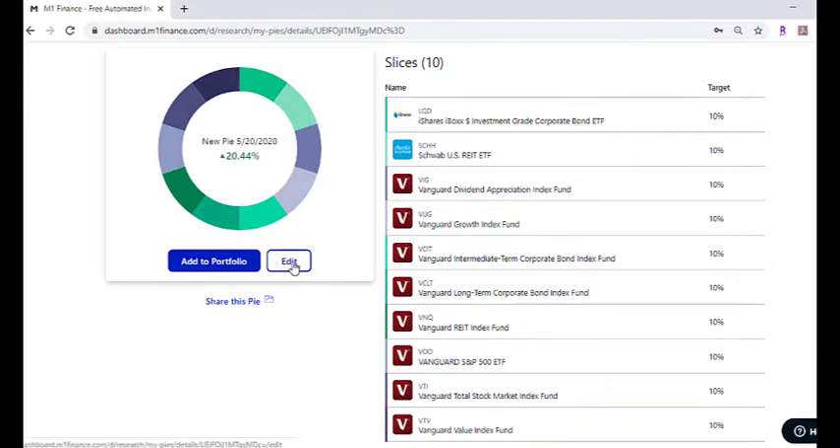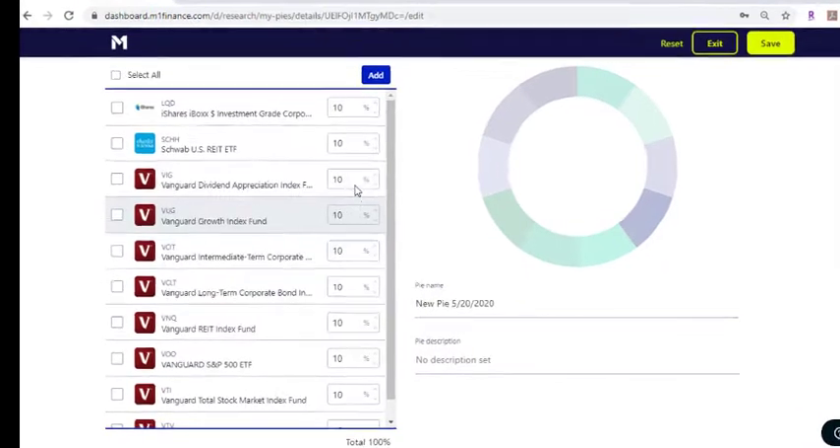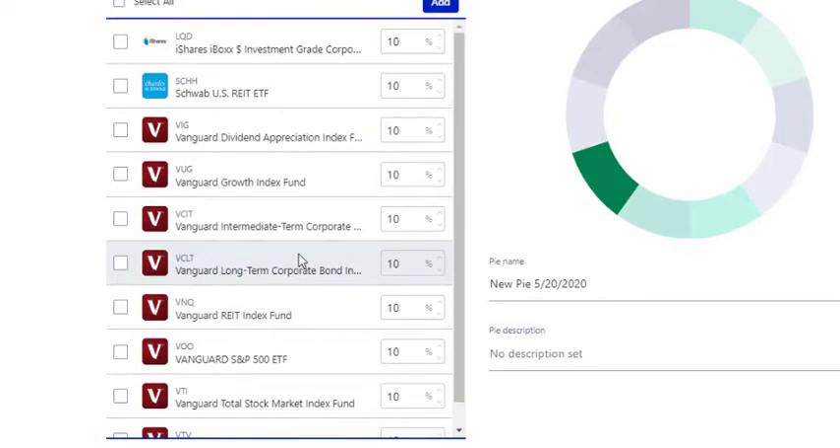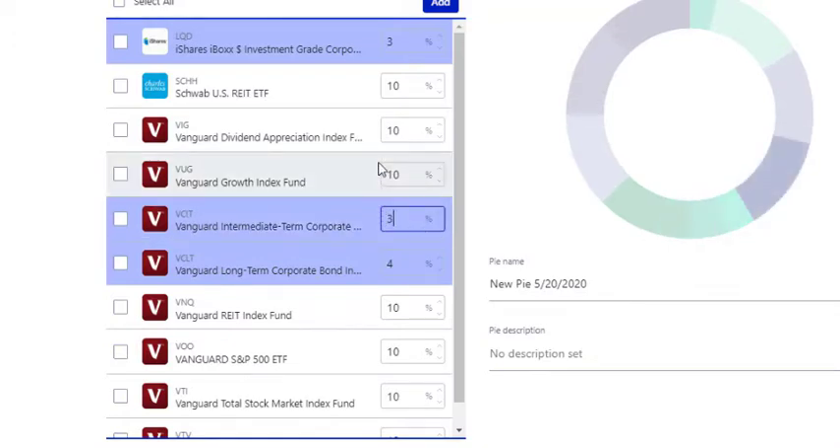So depending on how old you are, this might vary. I'm currently in my late 20s, so I'm still pretty aggressive — my bonds are pretty low. My largest holding is going to be the Vanguard Growth Fund, followed by the Vanguard Dividend Appreciation, followed by the Vanguard S&P 500. In total, I want bonds to be only about 10%. So we have LQD, VCIT, and VCLT. Between the three of those, I only want those to be 10%, so we'll change this one to three, that one to four, and that one to three — just to make those much smaller.